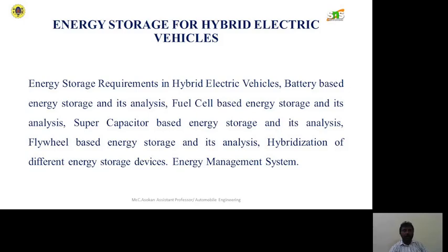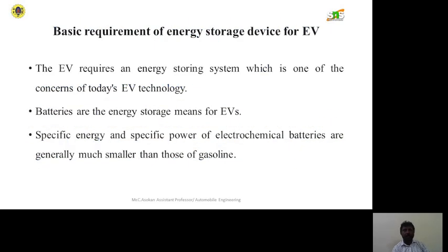Energy storage for hybrid electric vehicles. Topics covered include: energy storage requirements in hybrid electric vehicles, battery-based energy storage and its analysis, fuel cell based energy storage and its analysis, supercapacitor based energy storage and its analysis, flywheel based energy storage and its analysis, hybrid combination of different energy storage devices, and the energy management system with basic requirements of energy storage devices for electric vehicles.